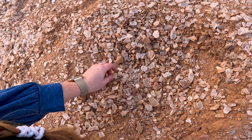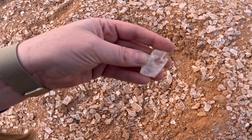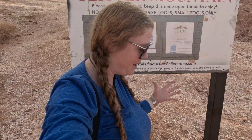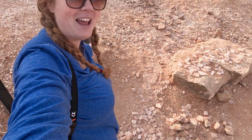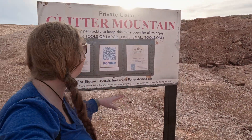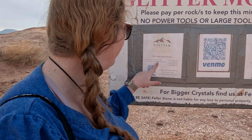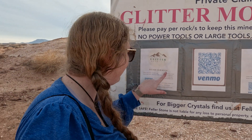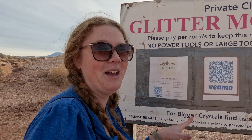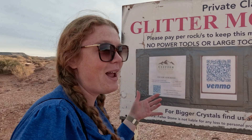There's no fee to stop by for a visit, but you do need to pay for what you collect via PayPal or Venmo. There are instructions on the sign at the site. It is free to just come here and check it out, and there's stuff all over already, which is so cool. But if you do take stuff, then you should pay. Here's where it talks about how to pay for the rocks — easy QR codes to scan. The pricing is $2 per pound, which is great.